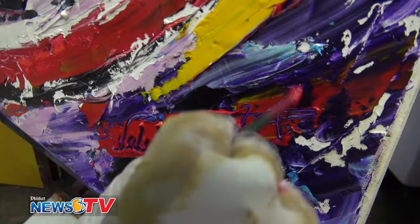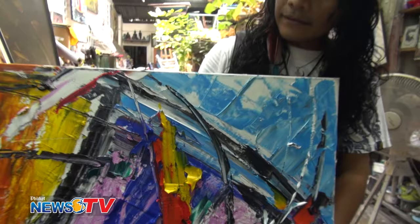And where is your gallery? I stay in Phuket Town. My gallery is in Phuket Town, and I teach children who come to learn art with me on Saturdays. Students from 6 years old to 100 years old can come and learn.